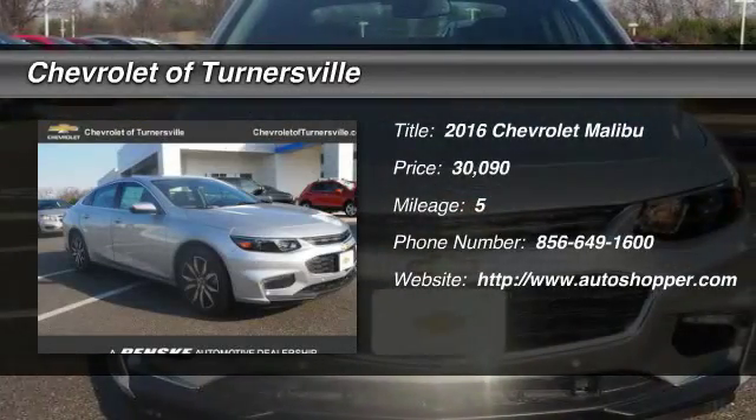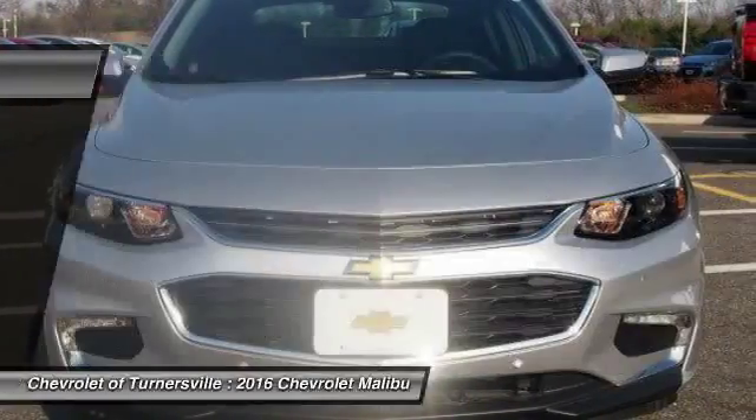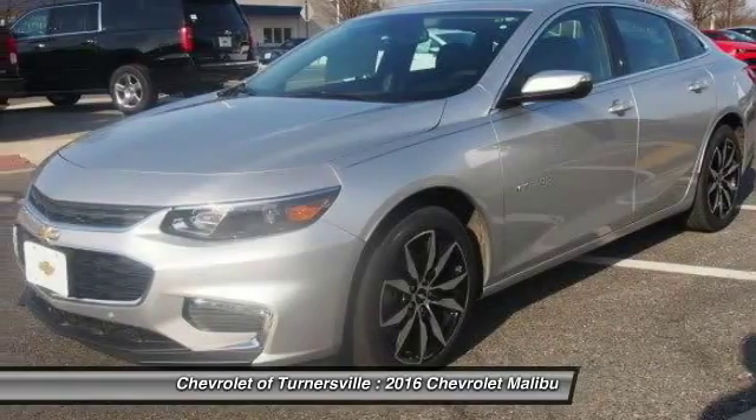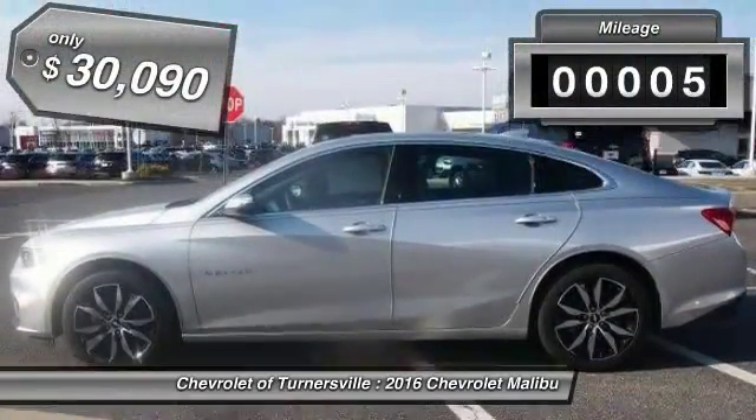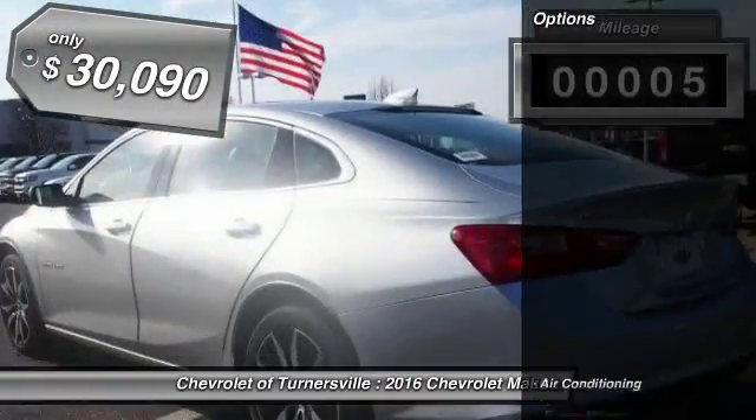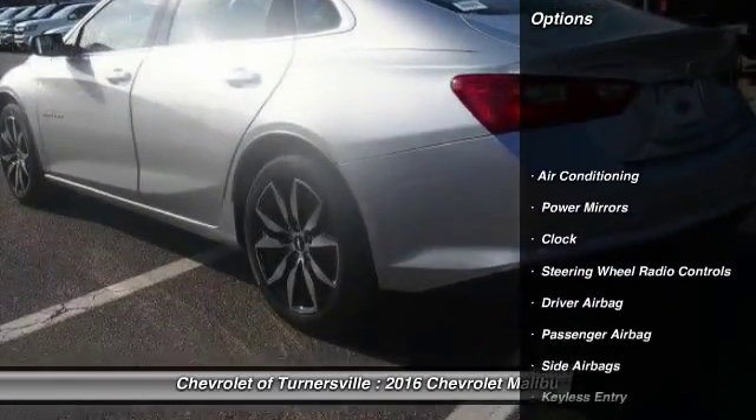The 2016 Chevy Malibu — a combination of performance and fuel economy. The Malibu is a great commuting car. This vehicle has less than 100 miles and it's priced below $35,000.